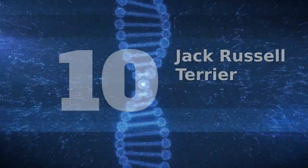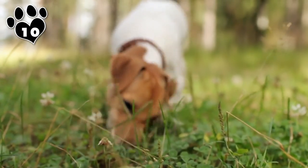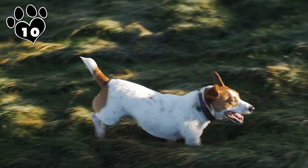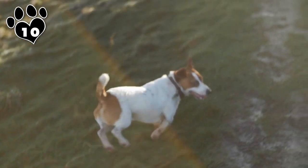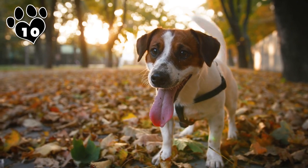Number 10: The Jack Russell Terrier is a pint-sized bundle of energy that is a welcome addition to any small farm. They're intelligent, independent, and can be quite stubborn, but once trained, you can trust them to carry out their responsibilities, and you'll have more time to handle everything else.